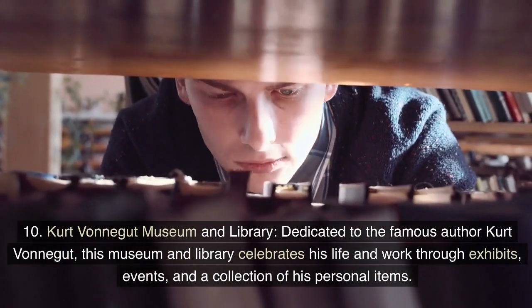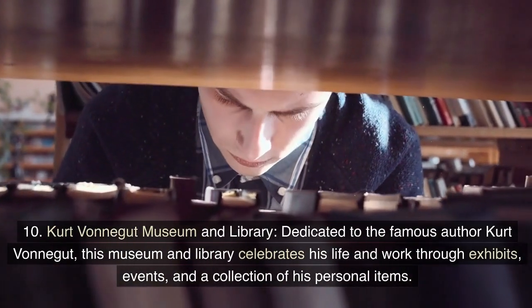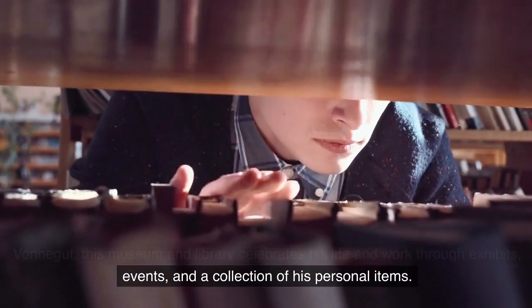Kurt Vonnegut Museum and Library: Dedicated to the famous author Kurt Vonnegut, this museum and library celebrates his life and work through exhibits, events, and a collection of his personal items.